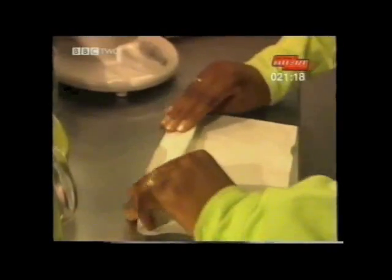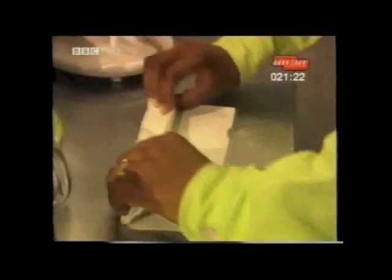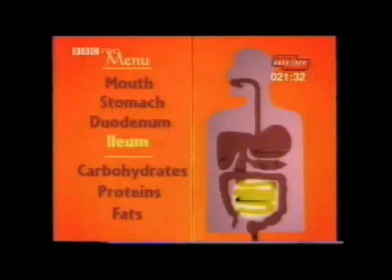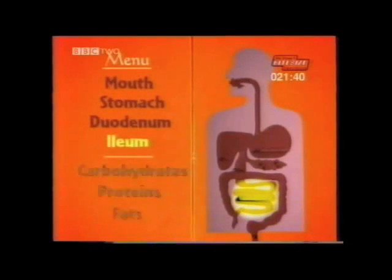All the nutrients from your digested food pass through the walls of the ileum to get into your bloodstream. This means at last the body can actually make use of the nutrients. By the end of the small intestine, nearly all the nutrients from the food have been absorbed into the blood system. So by the time the food has passed through the ileum, it's broken down enough for the nutrients to be absorbed into the blood.